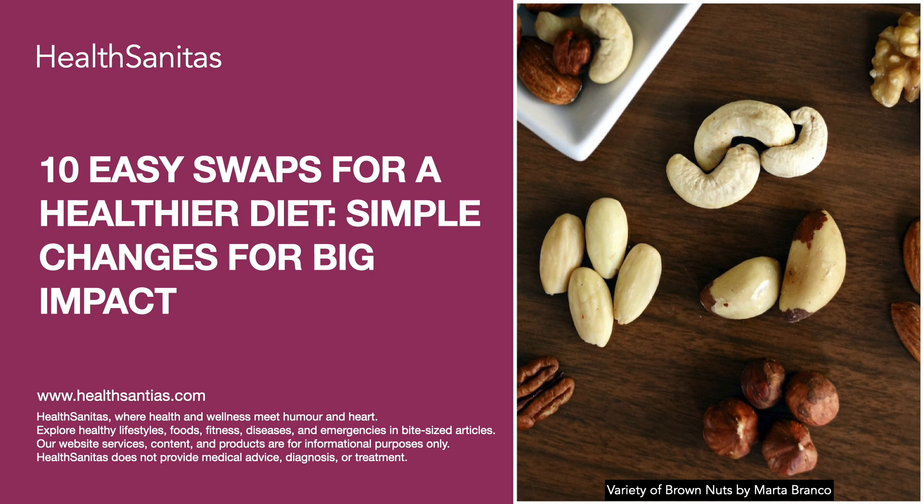Swap 5: Choose dark chocolate over milk chocolate. Dark chocolate — 70% cocoa or higher — has less sugar and more antioxidants than milk chocolate. Enjoy in moderation.